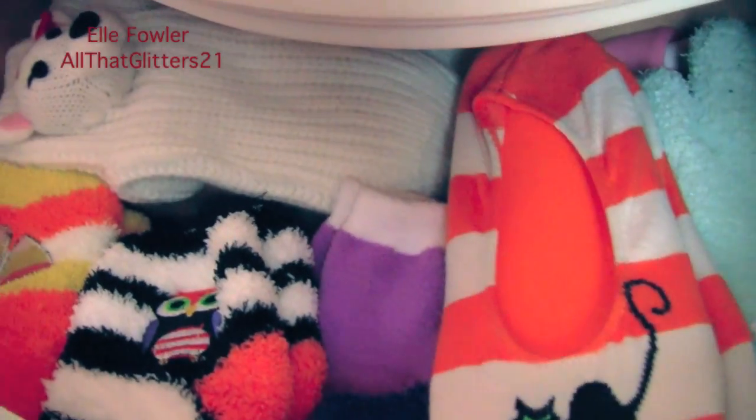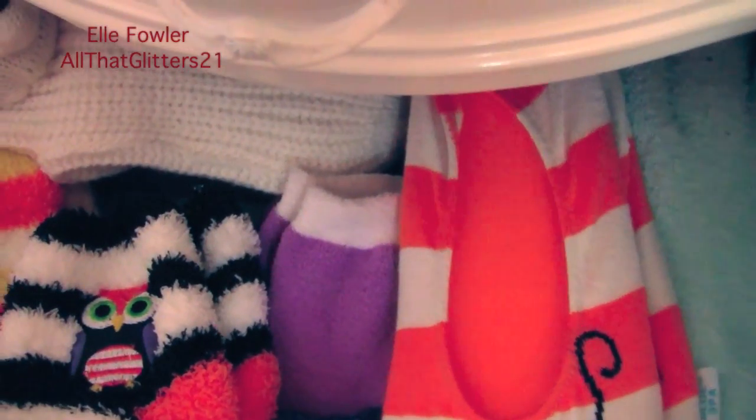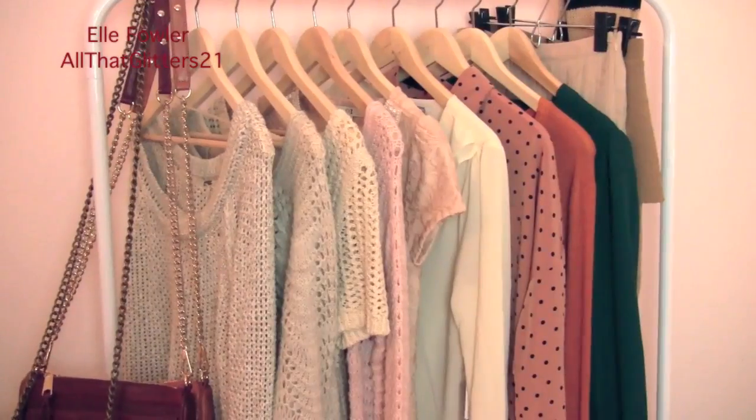I keep my fluffy socks in the bottom drawer of my nightstand because when I want cozy socks it's usually when I'm already in bed with cold feet, so it made sense to keep them close. In there I have a pair of gloves with matching shea butter socks underneath, my Halloween slippers, more shea butter socks, more Halloween socks, and some Christmas ones in the back.